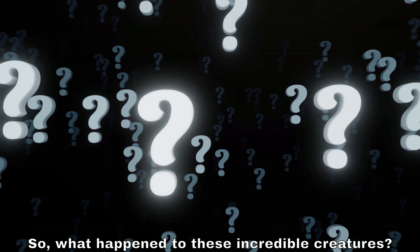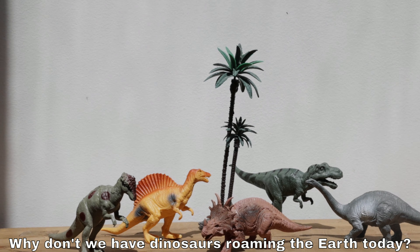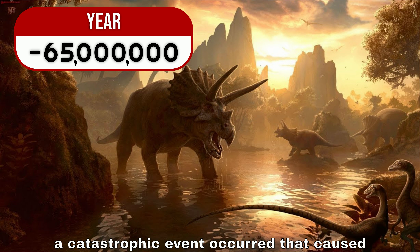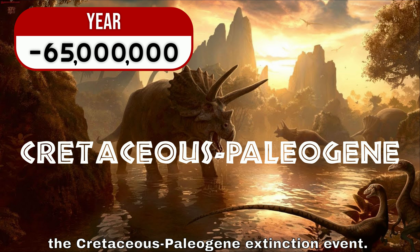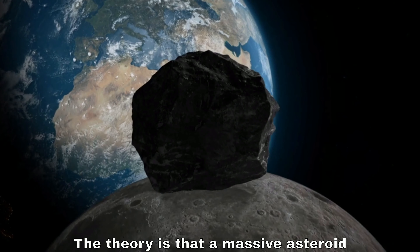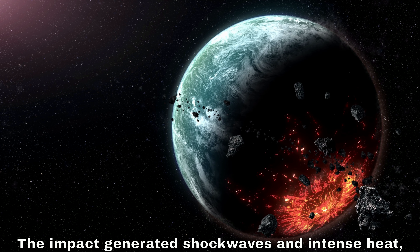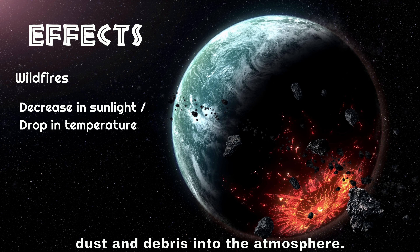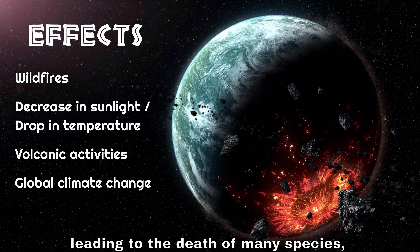So what happened to these incredible creatures? Why don't we have dinosaurs roaming the earth today? Around 65 million years ago, a catastrophic event occurred that caused a mass extinction known as the Cretaceous-Paleogene extinction event. The theory is that a massive asteroid collided with the earth. The impact generated shockwaves and intense heat, causing wildfires and releasing massive amounts of dust and debris into the atmosphere.